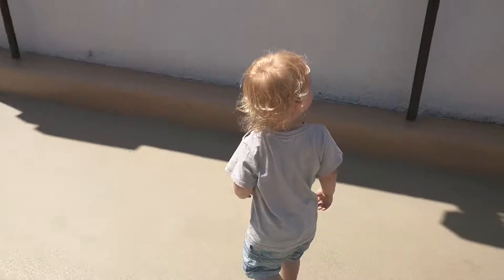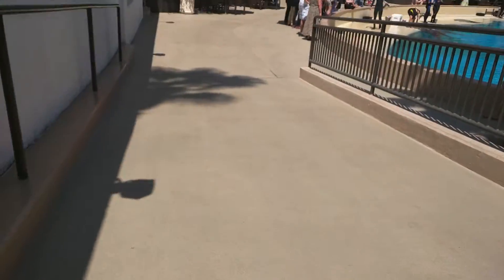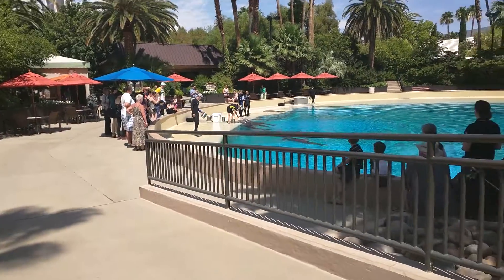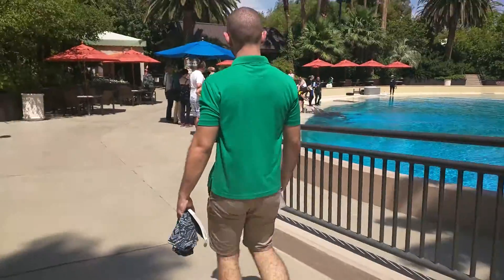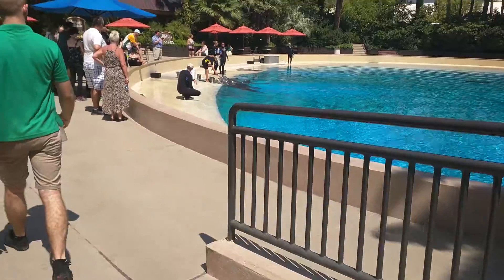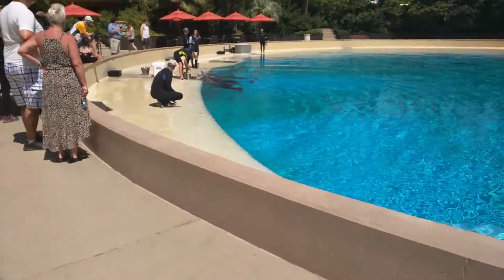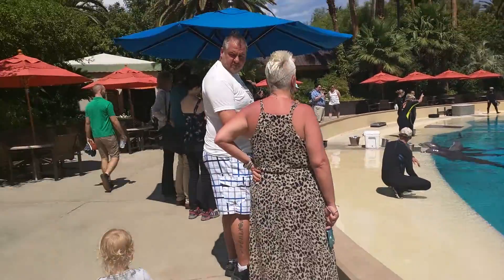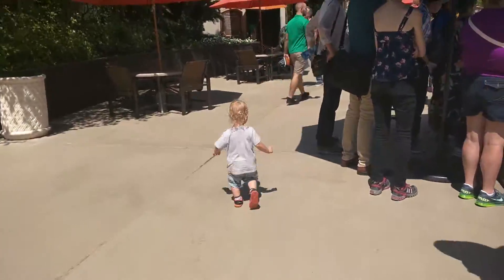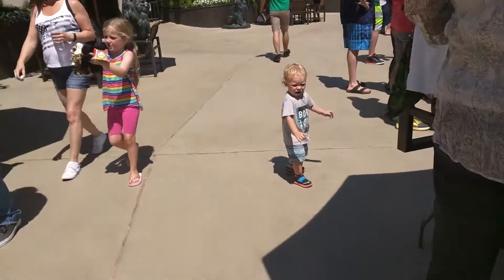Good morning, everyone. Thank you all so much for joining us here today. Here in our Bertha research pool, we do have four of our female dolphins. We have Duchess — she's in her early 40s. She's joined by her daughter Huffinpuff, who is 16, and her daughter Bella, who will be 7. And then we have Sophie, who is 9 years old — she joined us last year on a long-term breeding loan from SeaWorld San Diego. Huffinpuff and Bella were born right here in our facility, and Duchess has been with us since we opened back in 1990.